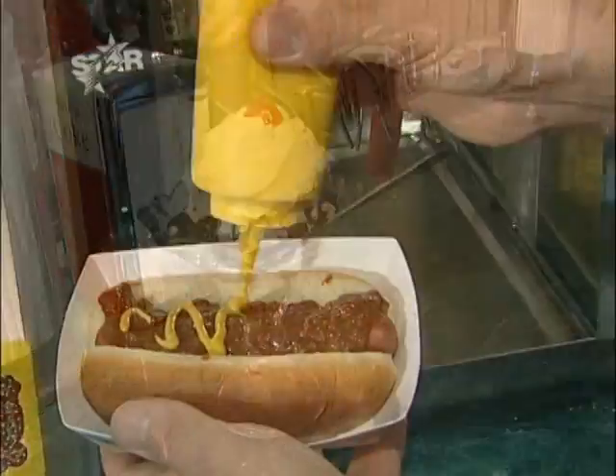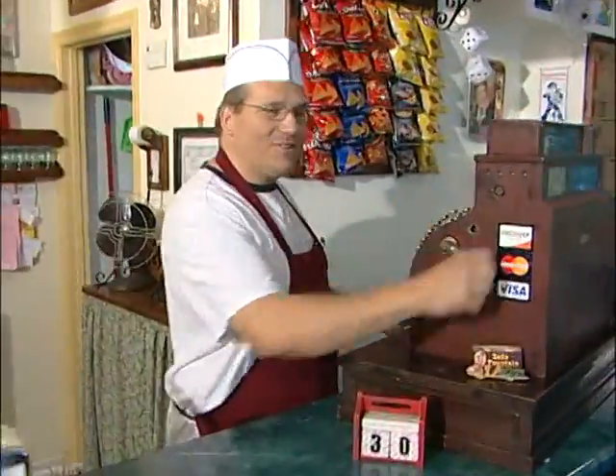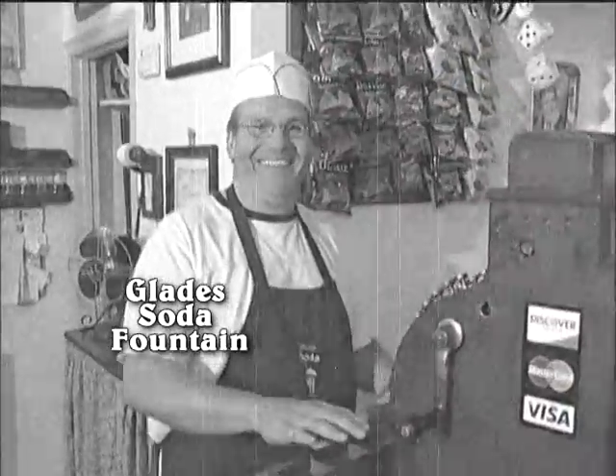We have great hot dogs, soft pretzels, and crunchy nachos for a snack. We hope you can just stop in and enjoy a little taste of the past with us. Thank you.